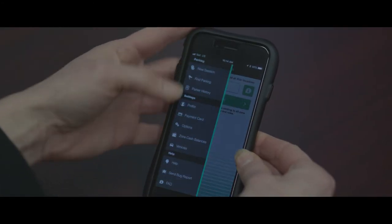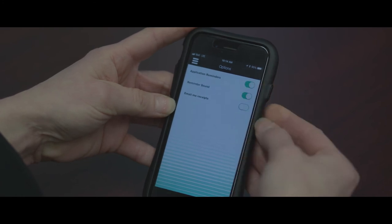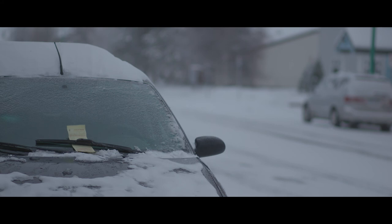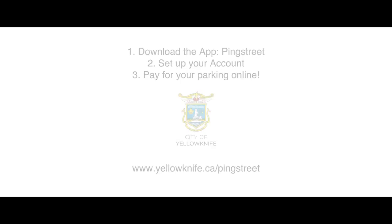McKay Pay has other special features, like receiving a notice when your meter is going to expire, and obtaining email receipts. The City of Yellowknife really does want to give out fewer parking tickets. Download McKay Pay through the City of Yellowknife Pink Street app, and start paying for your parking online today.